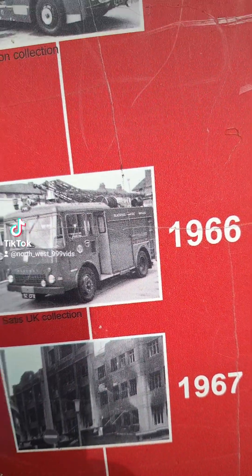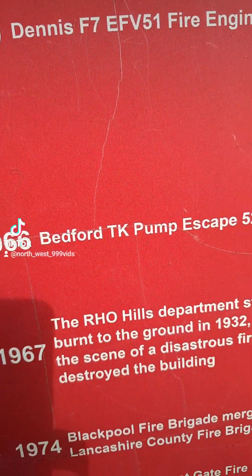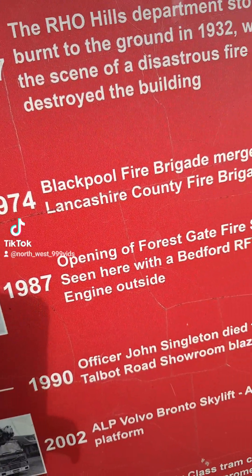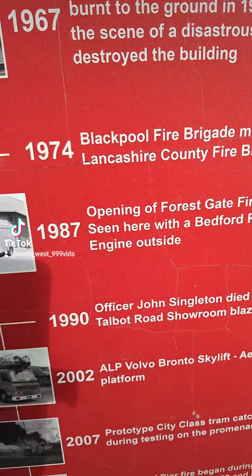That's outside Brisbane, I think. 1966 Bedford TKA Public Escape, and then 1987 opens the Forest Gate Fire Station. That's how old the station is. Jesus.